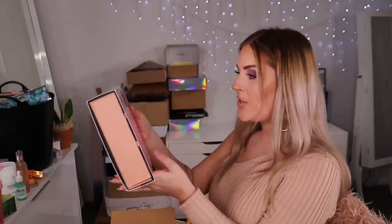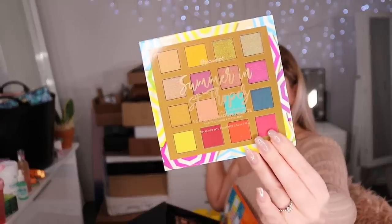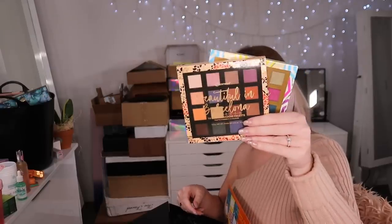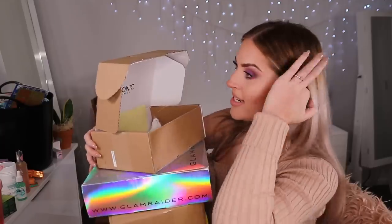Next up, a BH Cosmetics gift — the Adventures with BH Around the World: Greece Travel Series. Warm neutrals, tropical hues, and golden shimmers. The eyeshadow palette is so pretty — reminds me of something Natasha Denona would do. There's also another palette and a six-color blush and highlighter palette that looks so pretty and right up my alley. I might try that in my next video!